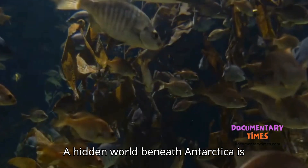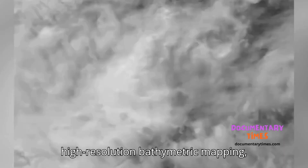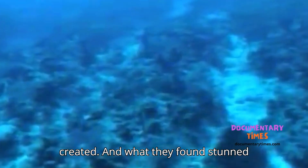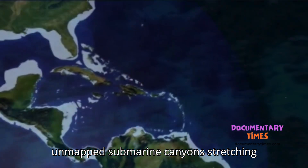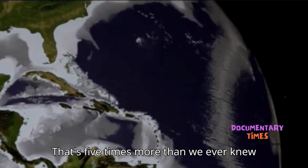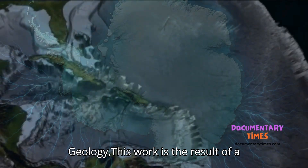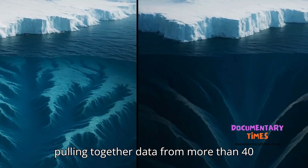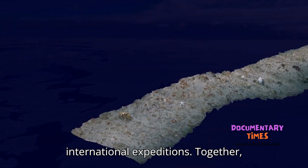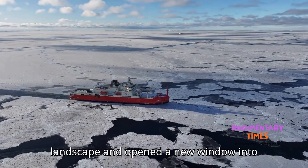A hidden world beneath Antarctica is finally coming into focus. Using cutting-edge sonar technology and high-resolution bathymetric mapping, scientists have charted the most detailed atlas of Antarctica's seafloor ever created. And what they found stunned them: 332 previously unmapped submarine canyons stretching across the continent's icy margins — that's five times more than we ever knew existed. Published in the journal Marine Geology, this work is the result of a collaboration between the University of Barcelona and University College Cork, pulling together data from more than 40 international expeditions. Together, they've redrawn Antarctica's underwater landscape and opened a new window into Earth's deep past.